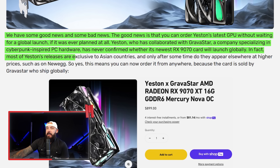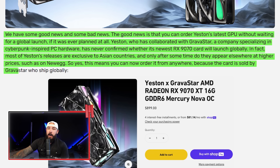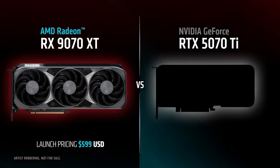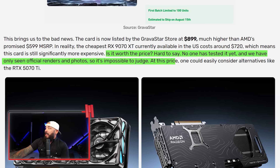You can order it from anywhere since the card is sold by Gravastart, who ships globally. The listing shows $899. AMD's promised MSRP for a 9070 XT is $599, but what you'll actually pay for a vanilla 9070 XT is about $720. So you're paying another $150-plus for this card. Maybe it's worth it for the aesthetic, but you will pay a premium. At this price, you could also consider stepping up to a 5070 Ti if you want to go the NVIDIA route.